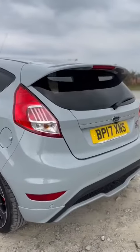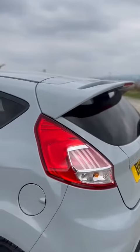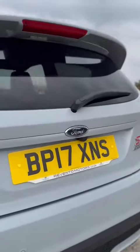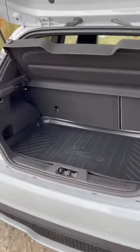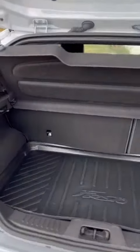You have the rear parking sensors, the iconic Ford Fiesta spoiler, reversing camera tucked up underneath, ST200 badging, and a great-sized boot for a small city hatchback, complete with the Fiesta bootliner.